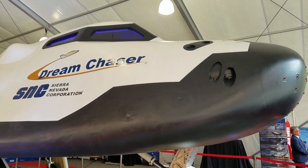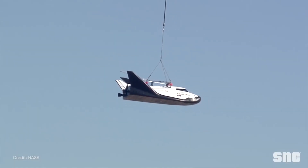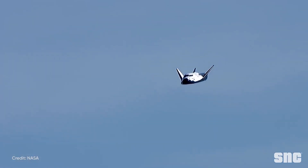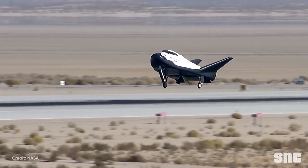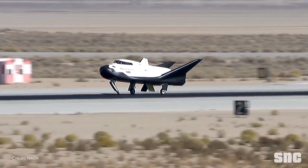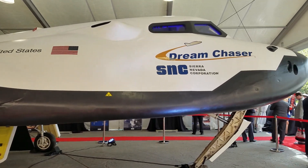For those that may not remember, this is the actual flight vehicle that Sierra Nevada used in November 2017 to do a drop test — to see how it could fly on its own and see if it could land on a runway in Mojave, California. And you can see that it looks surprisingly well.